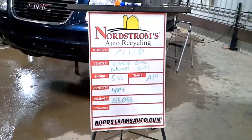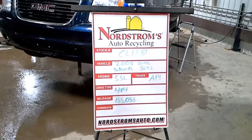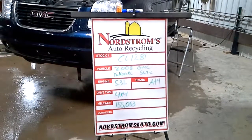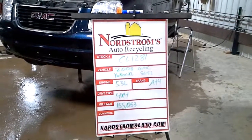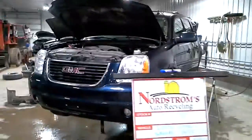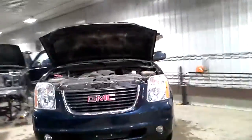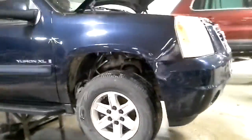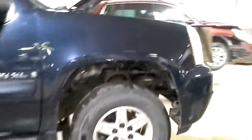Number CL 1281 — 2008 GMC Yukon XL with the SLT 2 package, 5.3 liter automatic four-speed four-wheel drive, 155,053 miles, blue in color, rear hit. It does start; we won't be putting it in gear today due to the rear axle being shifted.